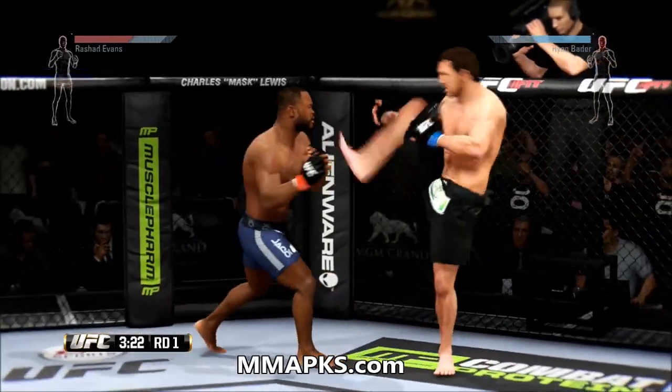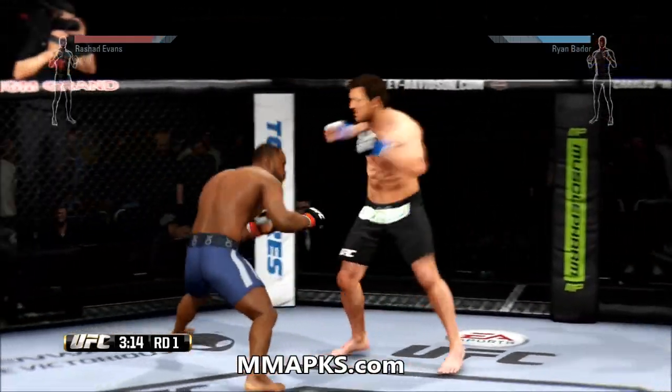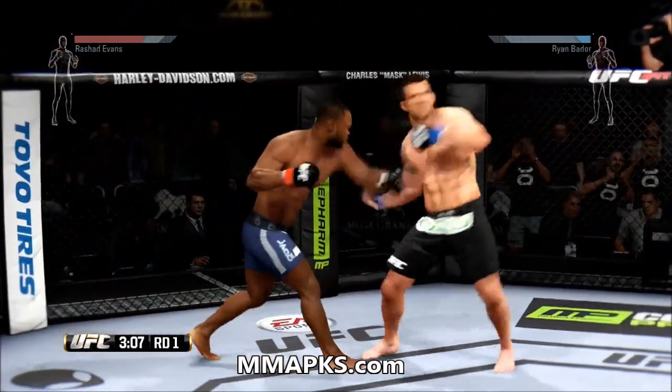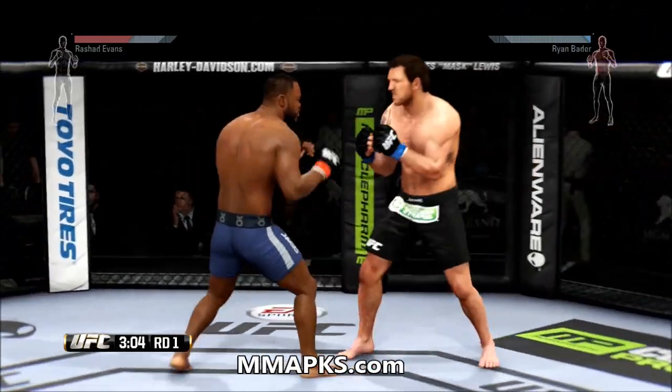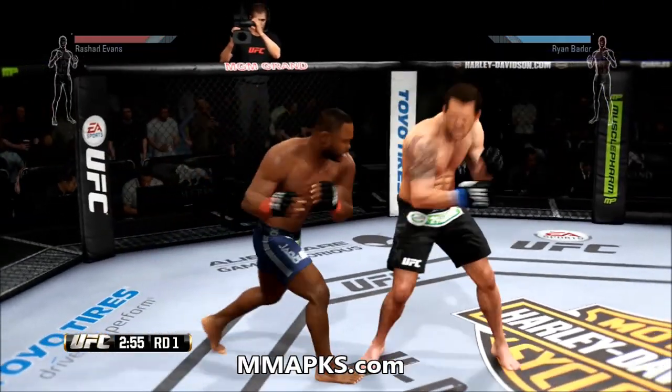He connects with the punch. Nice parry there. Gets away from the clinch. Nice left hand. Big combination. Don't just throw one — use your combinations to set up your kicks. Keep going forward.